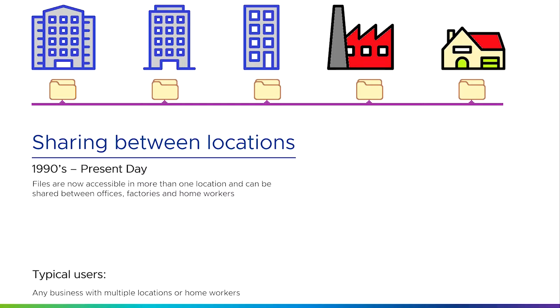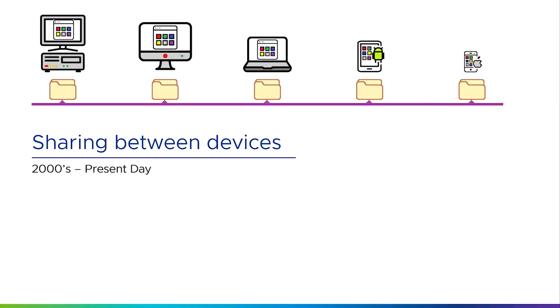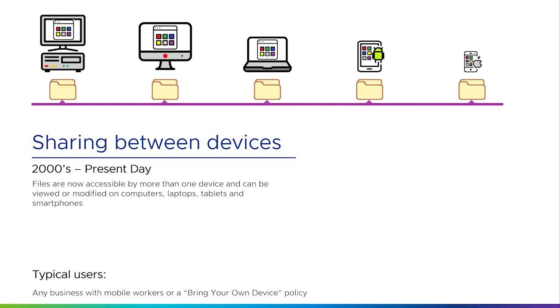It also means that we can share files between multiple different devices. Previously a company was lucky just to have one computer for the whole company, then a department would buy a computer, then individuals had a computer. Now not only does each person have their own computer, but they may have multiple devices — a desktop, a laptop, a tablet, and a smartphone. Depending on where you are and what you're doing, you might use different devices at different times of the day, so files can be viewed and modified on computers, laptops, tablets, and smartphones. This is of interest to any business with mobile workers or a bring-your-own-device policy.